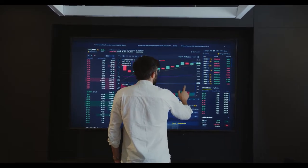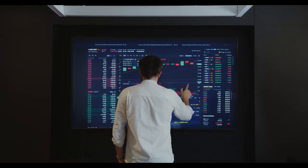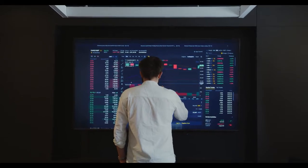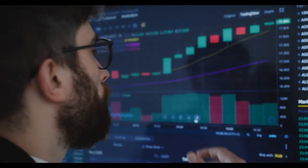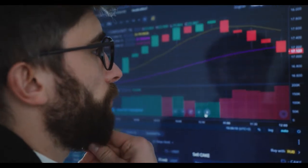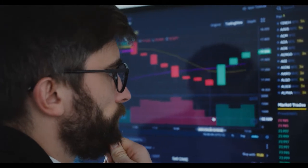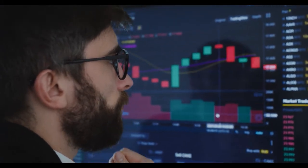On the other hand, if Solana price produces a daily candlestick close below $115.51 it will create a lower low, invalidating the bullish thesis. This development will suggest that a bearish outlook is in play and open the path for a 35% crash to the next daily demand zone stretching from $65.91 to $78.76.